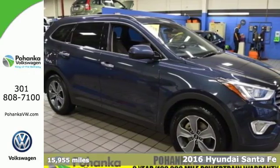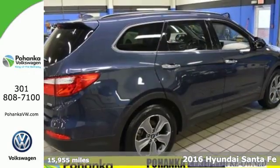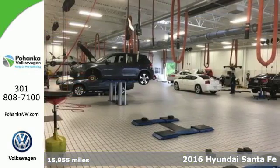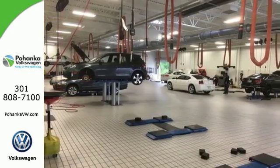It's a 2016 Hyundai Santa Fe. Whether in your driveway, in the parking lot, downtown, or on a rugged country road, this SUV will always look stunning.